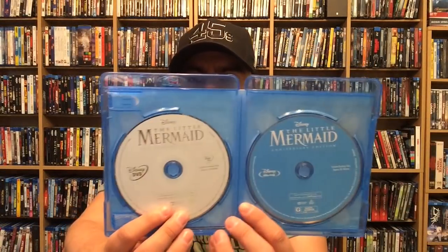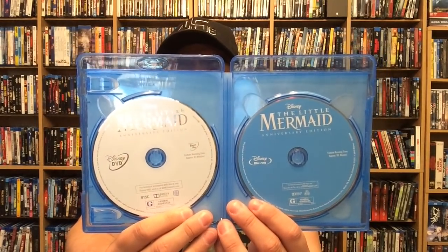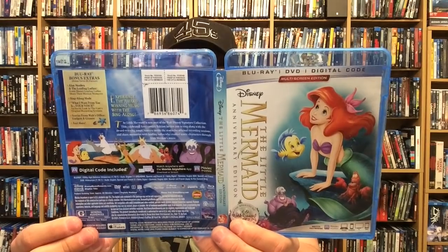I don't own any of the diamond editions unfortunately, but that's going to change very soon — I was already looking stuff up online. Anyway, let's pop this open. It does have a digital copy included, and then the typical Disney blue Blu-ray disc and the white DVD. Very standard for a Blu-ray release, nothing too extravagant.